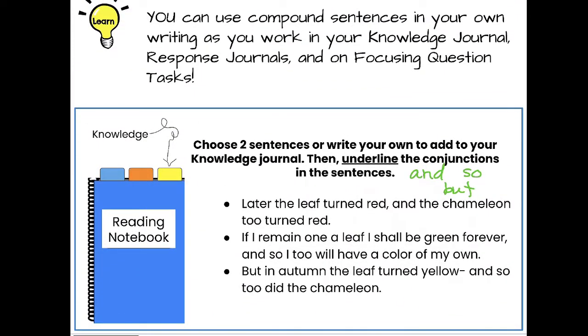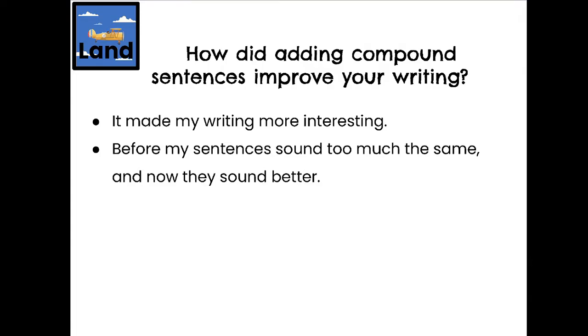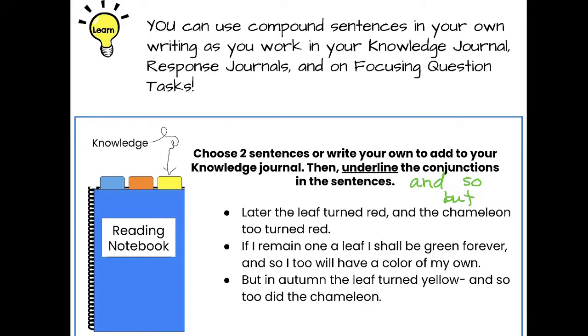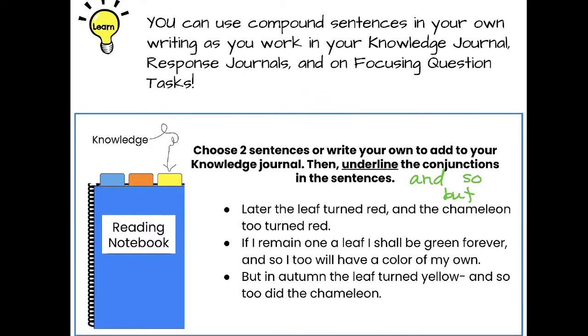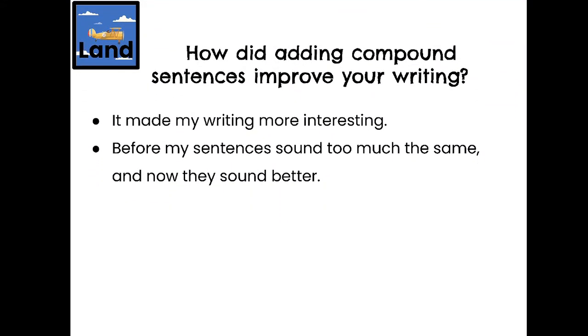You can pause the video to give yourself time to add those to your knowledge journal. We're coming in for a landing. How did adding compound sentences improve your writing? It made the writing more interesting — before, the sentences sounded too much the same. Adding conjunctions to create compound sentences makes our writing more interesting and more fun to read. The only thing you need to do is write two compound sentences in your knowledge journal and circle the conjunctions. Great job today!